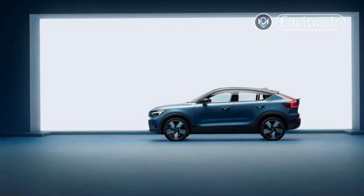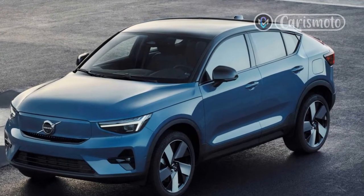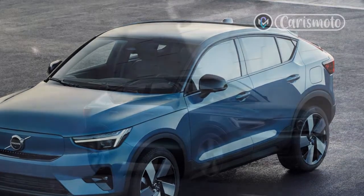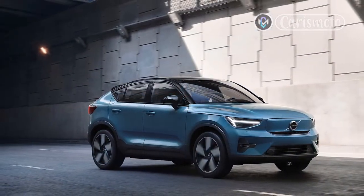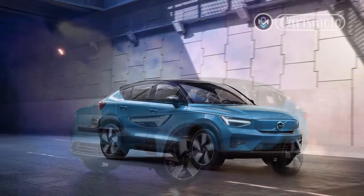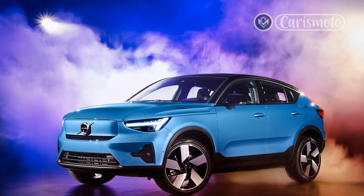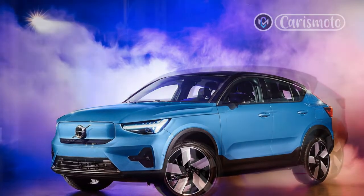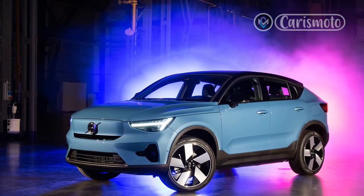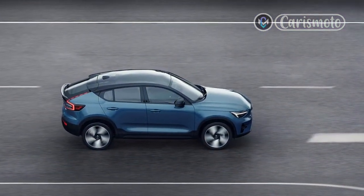Unfortunately, the C40 Recharge shares the XC40's 78 kilowatt-hour battery pack, of which 75 kilowatt-hours is usable. Volvo anticipates a slightly better EPA range rating of 225 miles versus 223 for the XC40 — itself up from 208 in last year's model — but that's still not an impressive number. While 225 miles is fine for day-to-day driving, it's not great for long-distance travel, as the C40 will need to be juiced up every three to four highway hours.